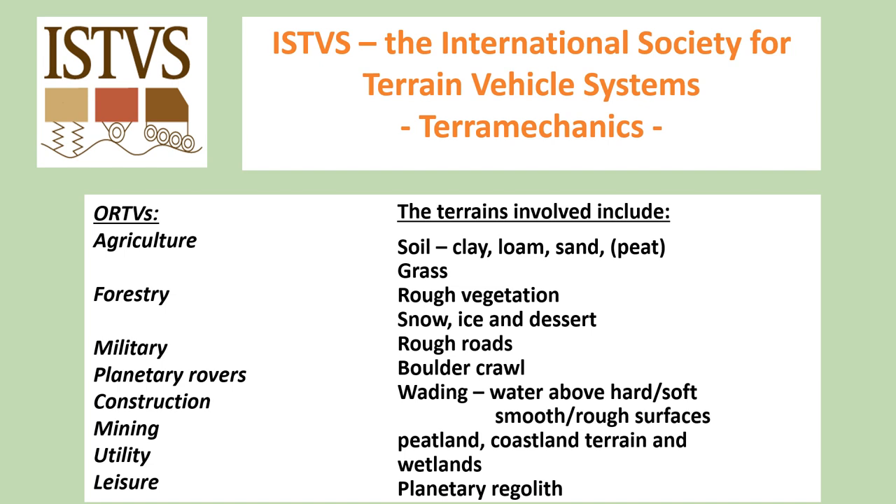Off-road vehicle categories include agriculture, forestry, military, planetary rovers, construction, mining, utility and leisure. The terrains involved include soil, clay, loam, sand, peat, grass, rough vegetation, snow, ice and desert, rough roads, boulder crawl, wading, water above hard, soft, smooth and rough surfaces, peatland, coastal terrain and wetlands, and planetary regolith.